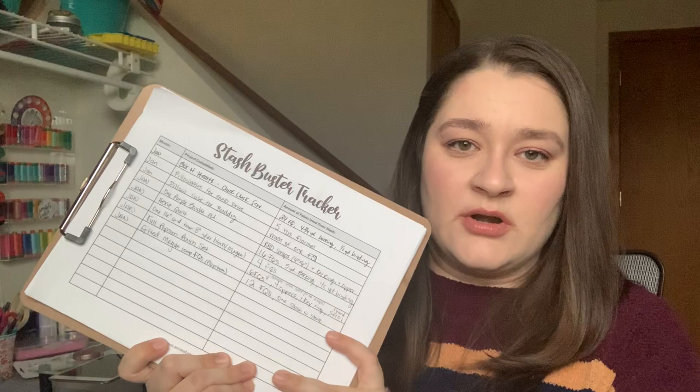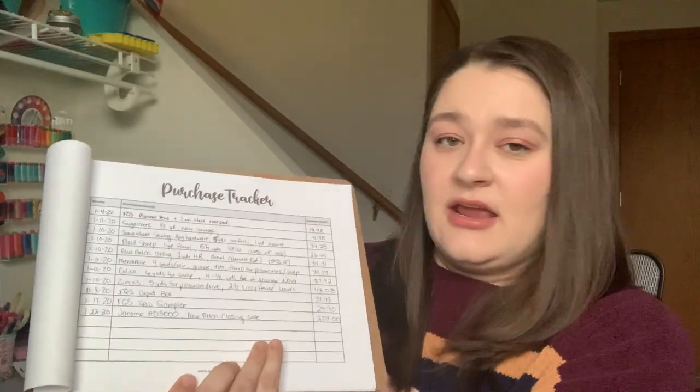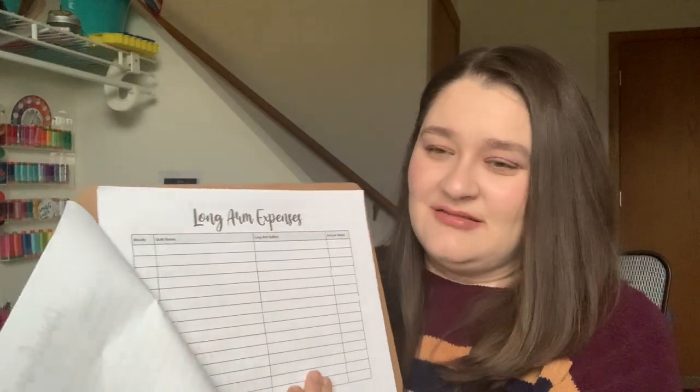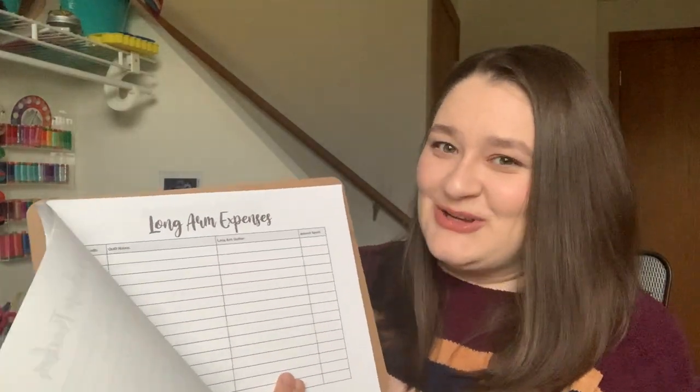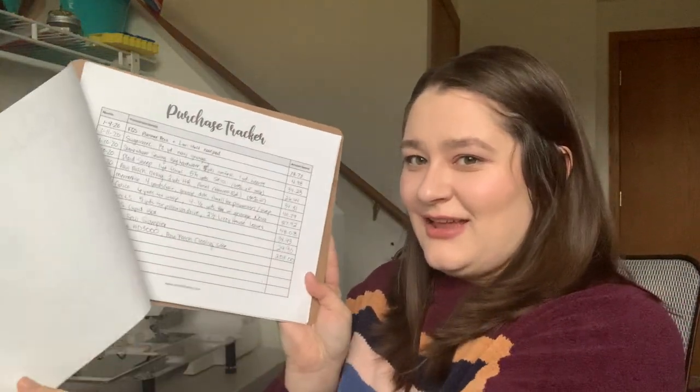That is it for this month. I want to show you I have a little clipboard here — this is just one of the printables that I have available for the Stash Buster. I have a Stash Buster Tracker and a Purchase Tracker. I also have a chart for long arm expenses. I did quilt my hexie quilt at Megan's, but she lets me pay in fabric and fun stuff like that, so I don't really have any expenses. My stash busting and my purchases are a little different — I have spent some money. When we went on our Amish Country trip, they have dozens of quilt shops, and we go to every single one of them.